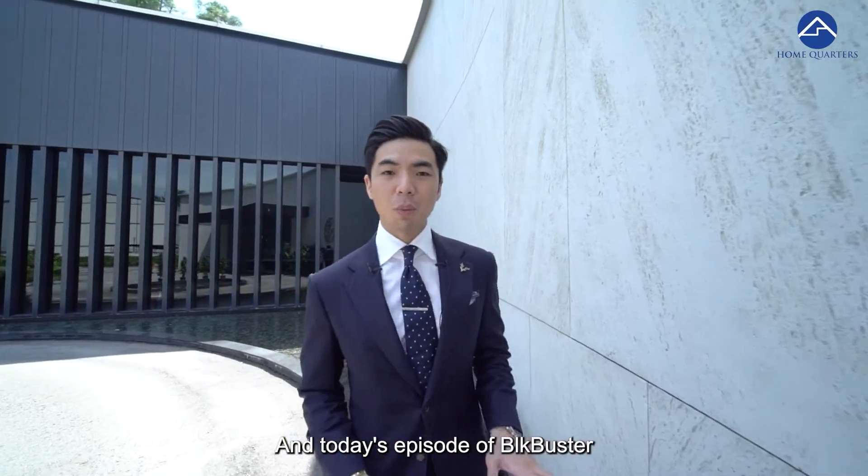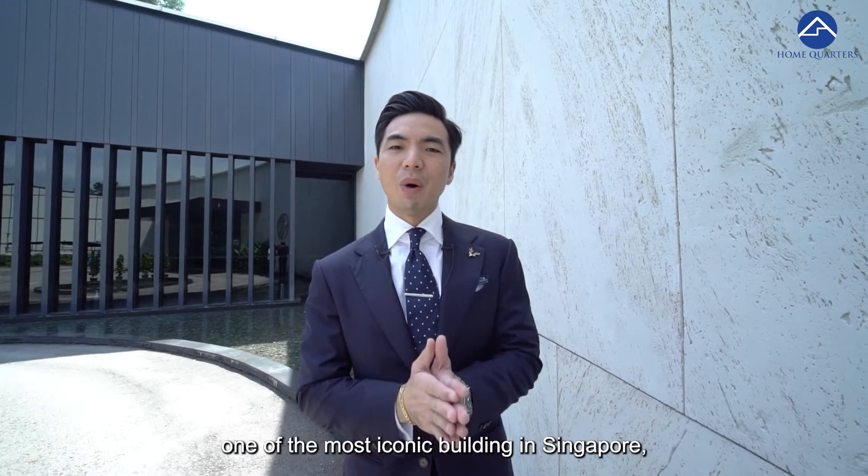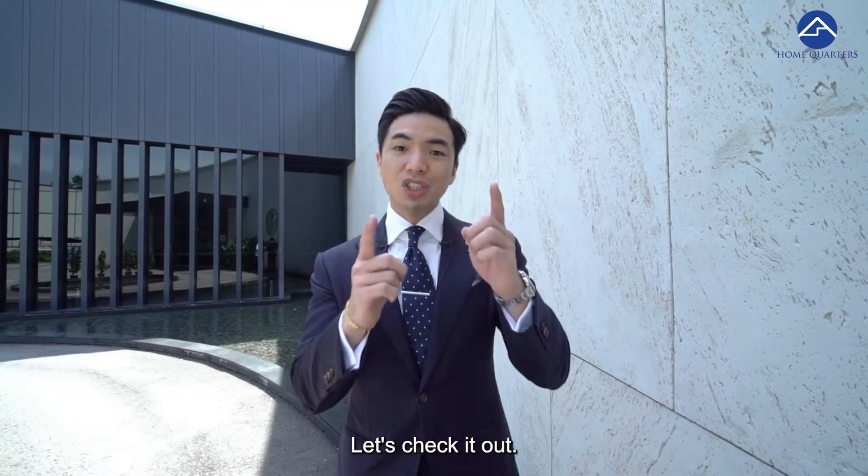Hi everyone, Casey from HomeQuarters and today's episode of Blockbuster, we are checking out One Pearl Bank. Stay tuned to the very end where we check out one of the most iconic buildings in Singapore, both in the past and also in the future, and what the one, two and three bedroom look like. Let's check it out.